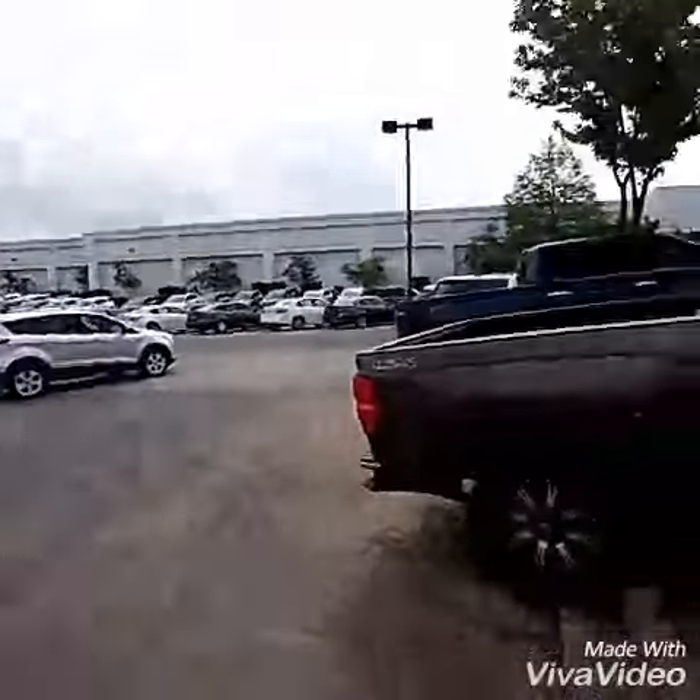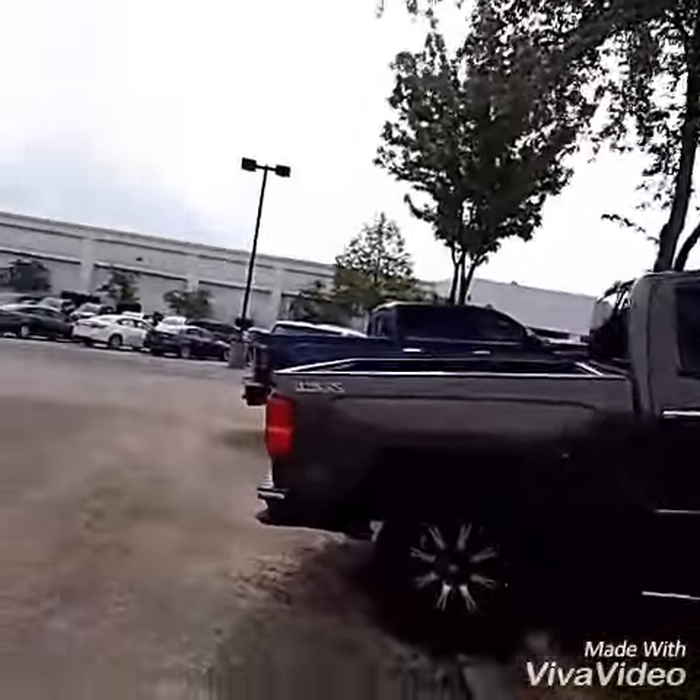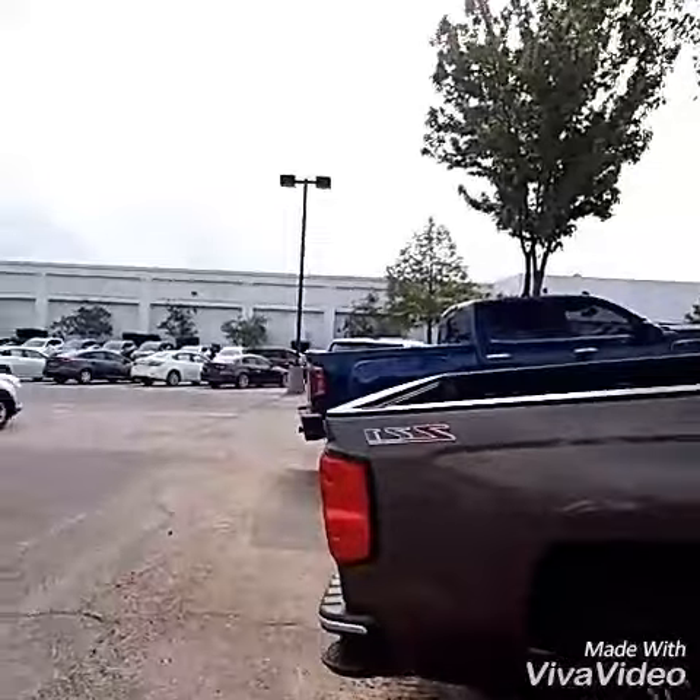Hey Mr. Williams, it's Wade Phillips here at Sunrise Buick GMC here at Wolfchase. This is the truck that I was talking to you about. It's a beautiful 2014 Chevy Silverado 1500 with the Z71 off-road package.